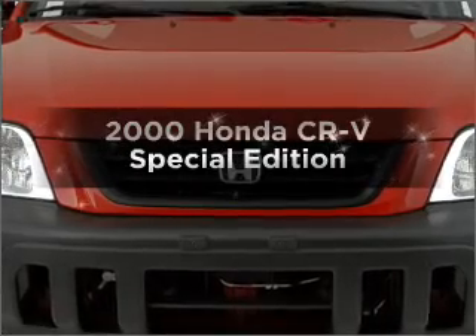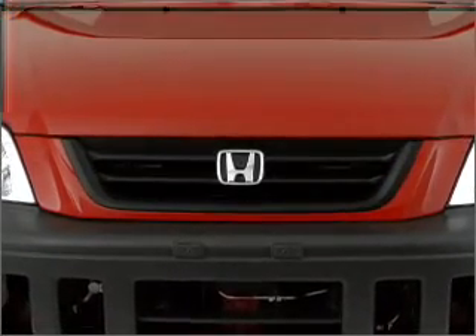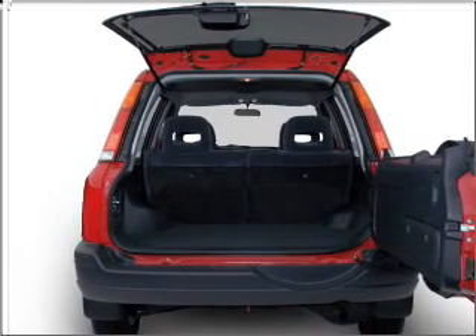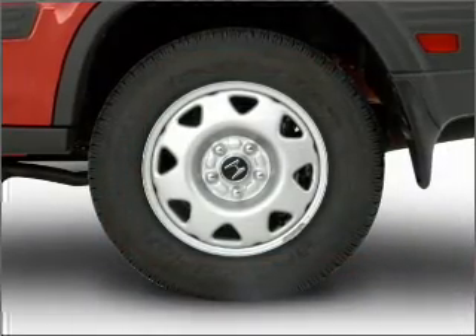If you're looking for an automobile with great attributes, look no further. With an efficient four-cylinder engine connected to a smooth shifting automatic transmission, stand out from the crowd with premium wheels, and brake safely with the anti-lock braking system.